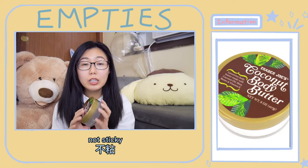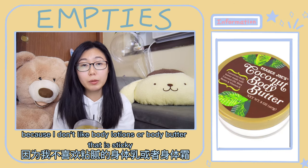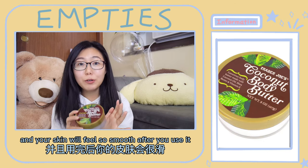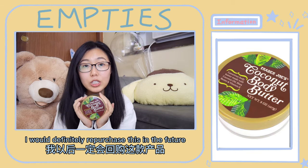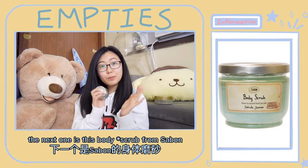My lingerie and blanket will have the same smell as this body butter. This body butter is very moisturizing, not sticky — because I don't like body lotions or body butters that are sticky — and your skin will feel so smooth after you use it. I will definitely repurchase this in the future.